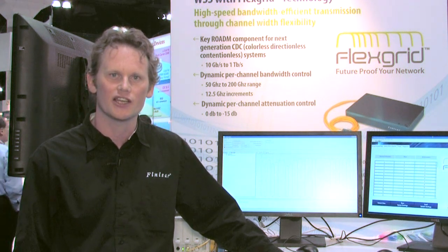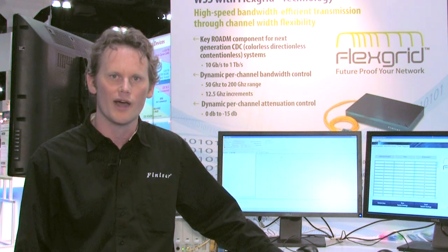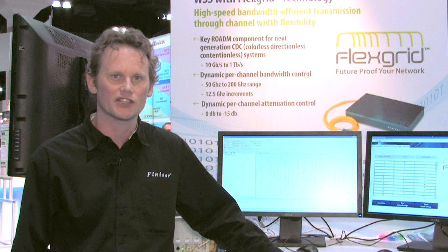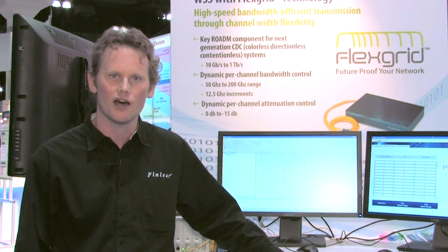Existing 50 gigahertz channel spacing supports up to 100 gigabits, but beyond that, wider channels are needed. FlexGrid enables carriers to increase the bandwidth within a channel in 12 and a half gigahertz increments, from 50 gigahertz all the way to 200 gigahertz.